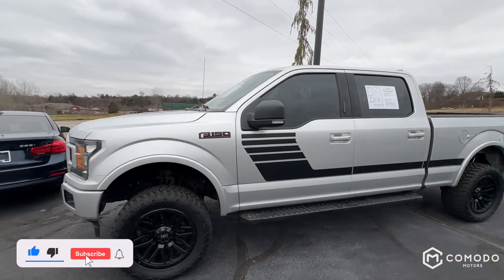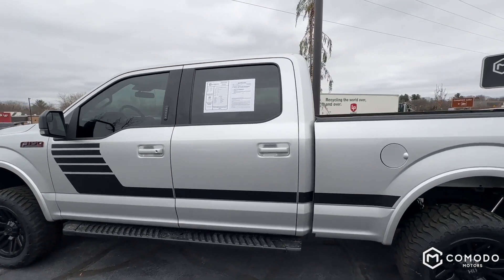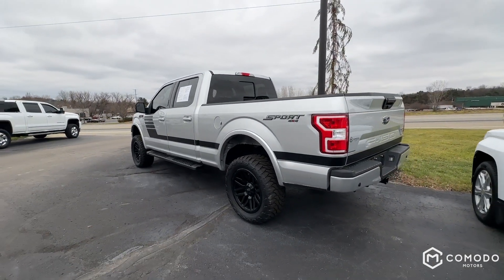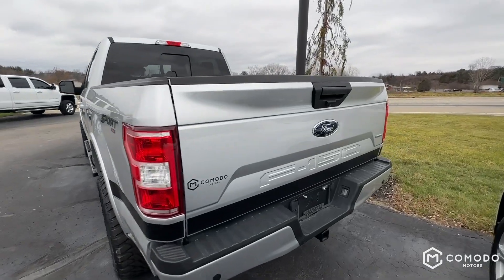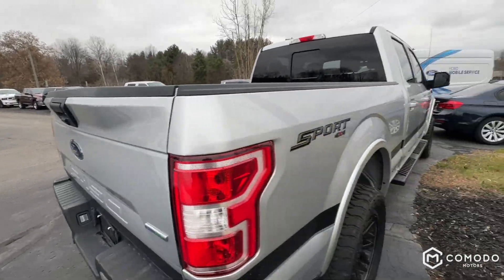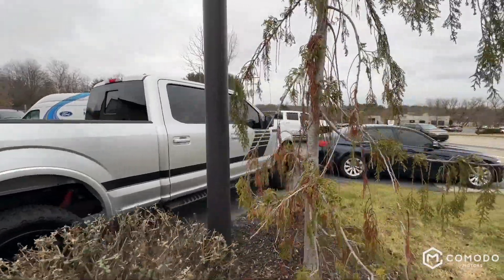This is our beautiful 2019 Ford F-150 XLT. It's a Sport, it's a SuperCrew, it's got four-wheel drive, new wheels and tires, it's leveled — this thing just looks great. Let's take a look at it. It's got the hockey stick decal, as we like to call it.